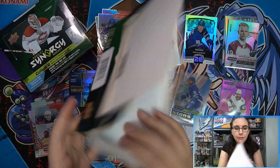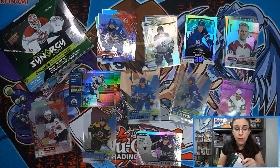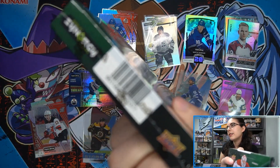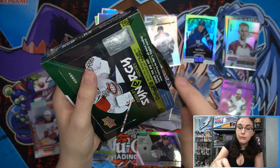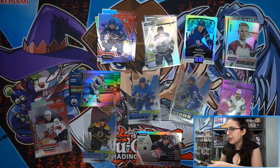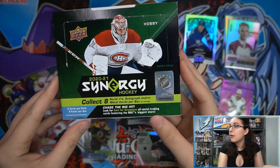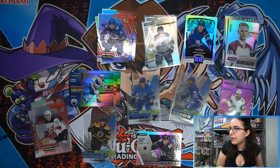That was box one, UPC ending in 709. Now on to box two — UPC ending in 377. Each box has its own unique UPC, so make sure you keep the correct box when sending off to Upper Deck. With Panini, when you have a missing hit, they take your box UPC and know exactly what card was supposed to be in there — Upper Deck might work similarly.